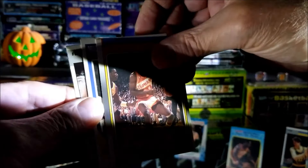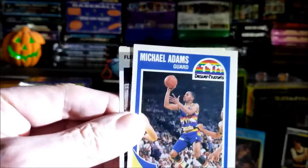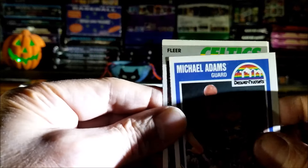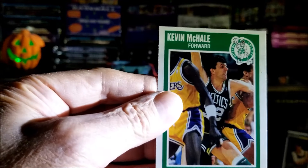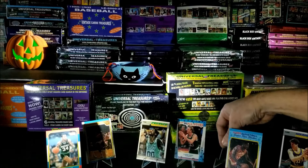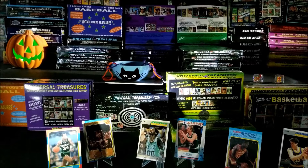We're gonna put him up there too. Gonna run out of card stands. Michael Adams from 1989. '87 Celtics, nice. Robert Parish — that's a nice one, let's put him up. And a nice Kevin McHale from '89. We got one more stand — I know I have more, I don't know where I put them all.